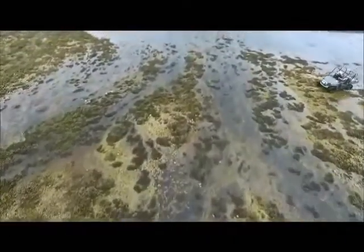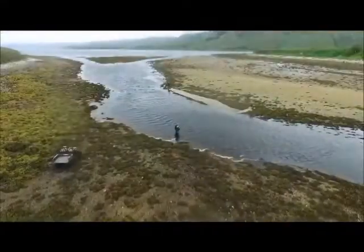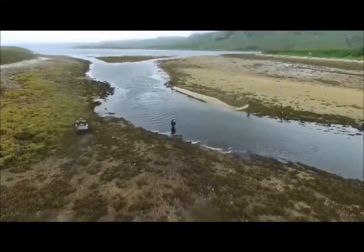For 20 years now, West Sutherland Fisheries Trust has been carrying out sweep netting surveys in several estuaries in order to build up valuable data on post-smolt sea trout populations.